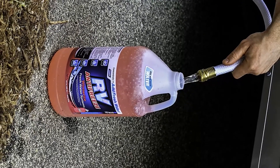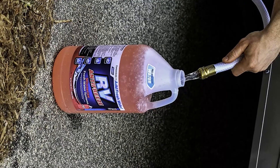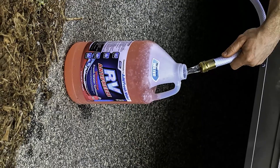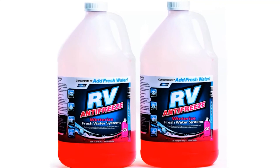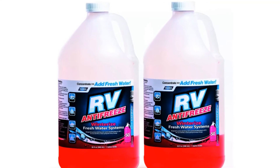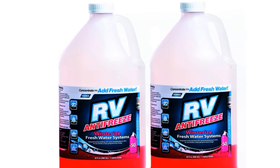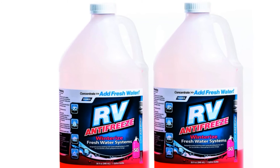This concentrated antifreeze is also quite adaptable, as I can use it on relatively any other vehicle besides boats, including RV engines. However, this product should not be mixed with other coolant systems, nor should it be used on other vehicles if not recommended by their engine manufacturers.